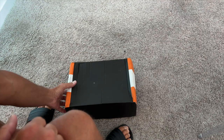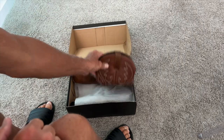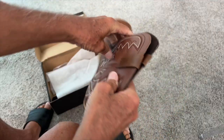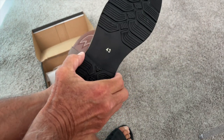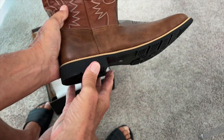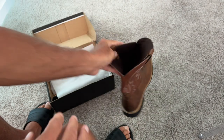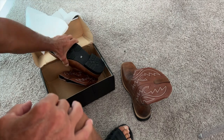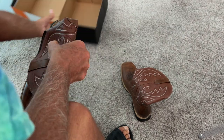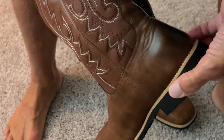I just got these boots off Amazon because I'm going to Montana. Check them out — they're not super high but they still kind of look cool. Let me set that one there and get this one here. Here are my boots, I just got them off Amazon.